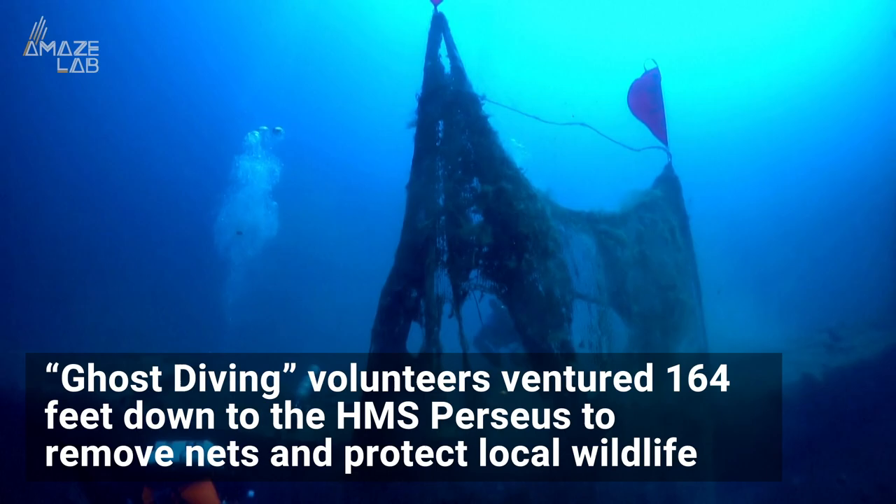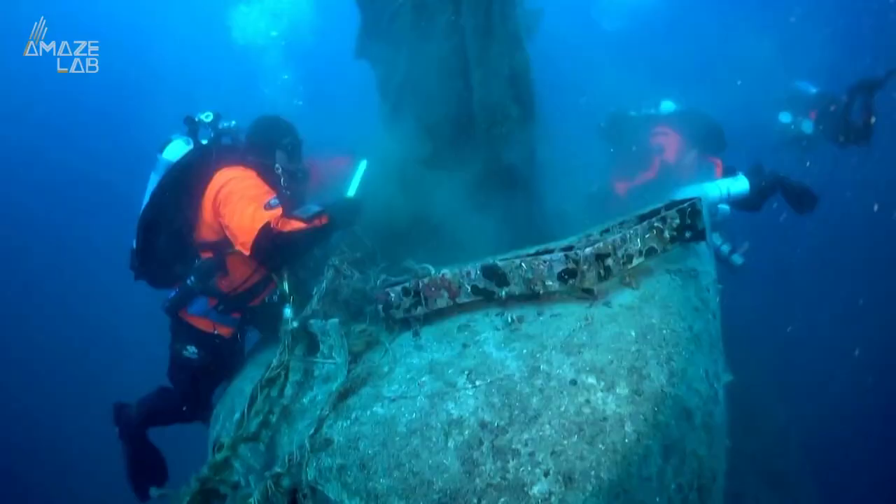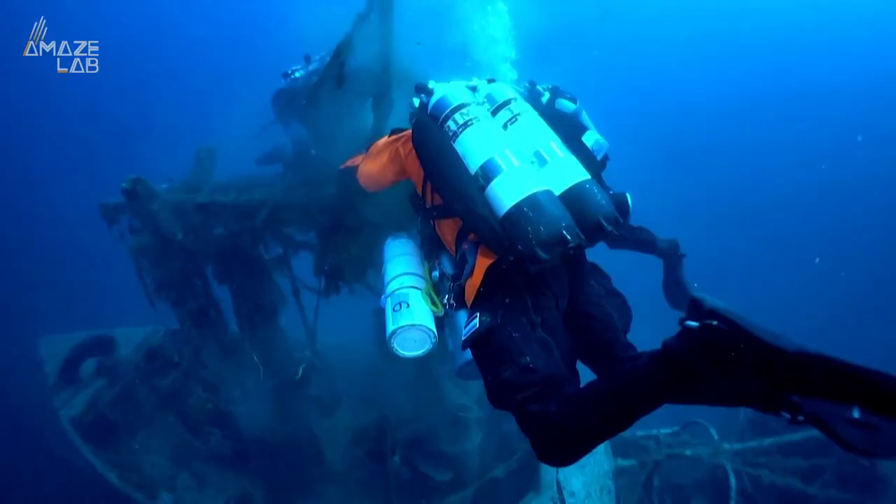Six volunteers from Ghost Diving ventured 164 feet down to the British World War II submarine to remove fishing nets and protect local wildlife like loggerhead sea turtles, dolphins, and monk seals. They performed three dives over five days, all lasting a little over an hour.